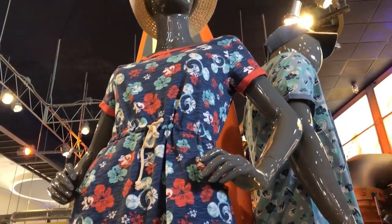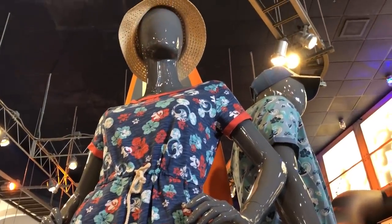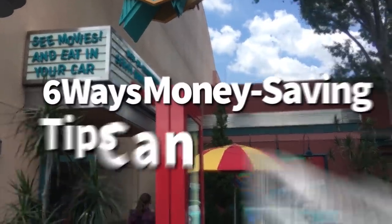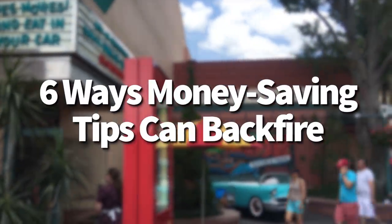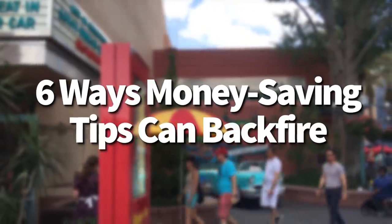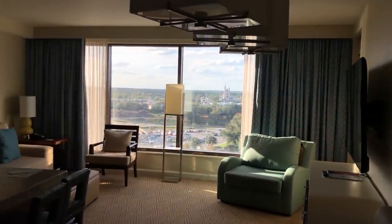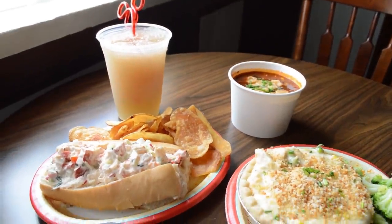Hey everybody, it's AJ from Disney Food Blog. We have money-saving tips for you all the time here on DFBGuide, but remember there are some sneaky ways that those tips can fail you if you're not implementing them correctly. We wanted to make sure you guys had all the news and updates you need to make sure that your investments are working for you when it comes to saving Disney dollars.